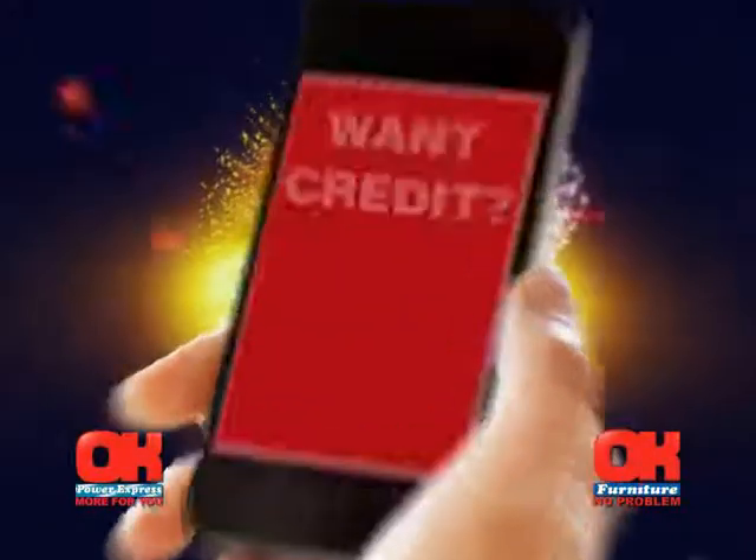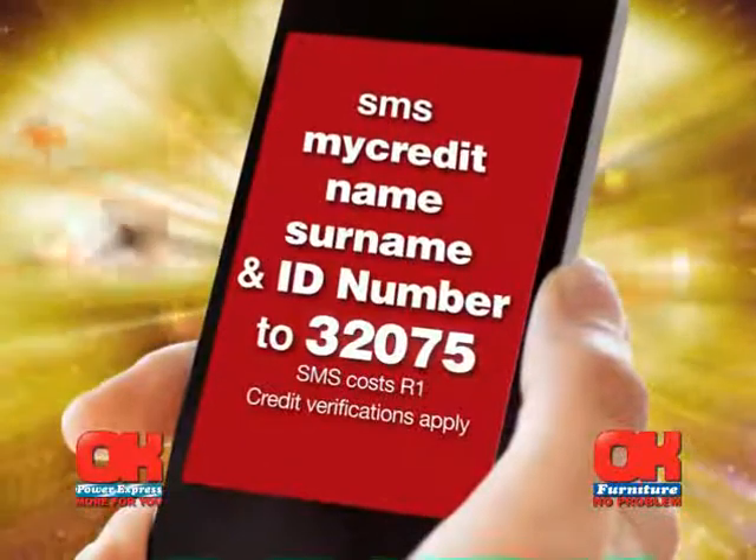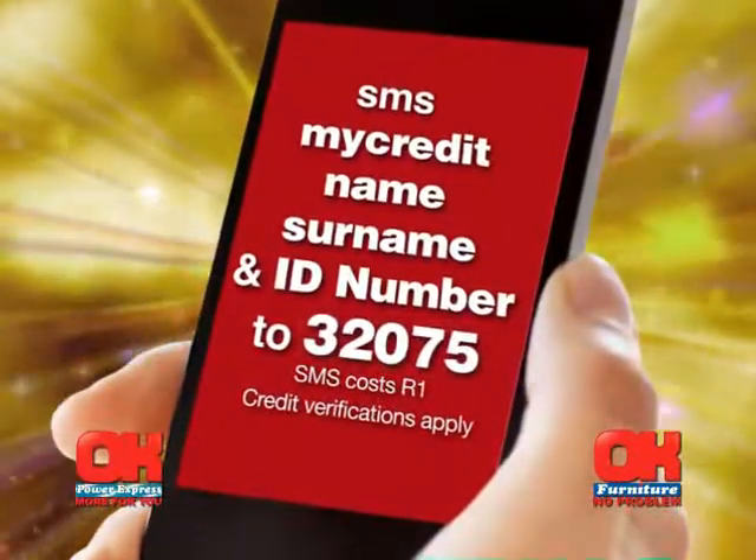Want credit? No problem. SMS 'my credit', your name, surname and ID number to 32075 to see if you qualify.